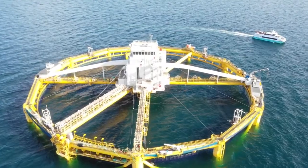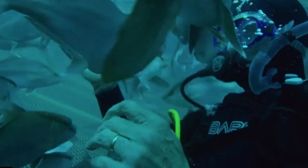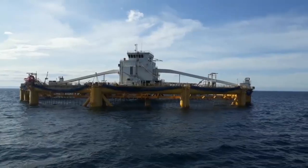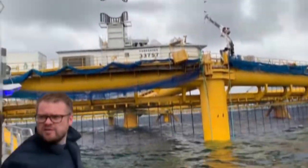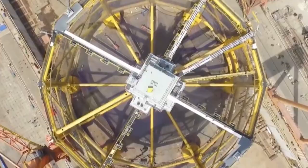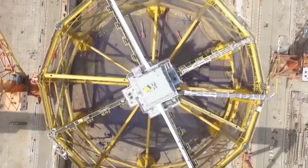Ocean Farm 1 is a highly equipped facility. It provides services like auto fishing, hydraulic monitoring, deep sea navigation, and biological lighting control systems. The structure itself is a semi-submersible rigid structure that has a circular diameter of around 110 meters. The installation requirement of sea depth is around 110 to 300 meters.